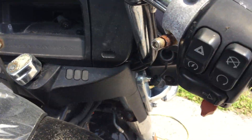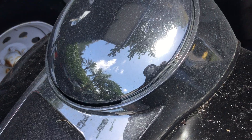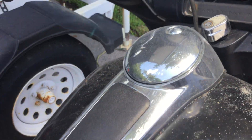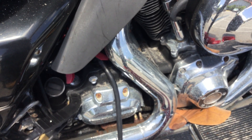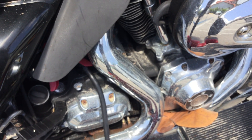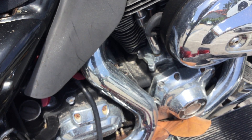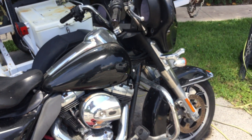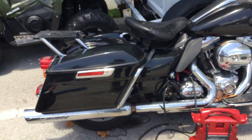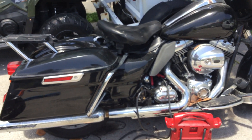When you turn the ignition on you can hear the fuel pump engage. Turns over very sluggish. At least we know it's not seized up. The motor turns over but it will need a new battery and it will need to be serviced.